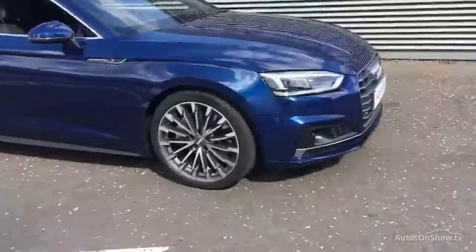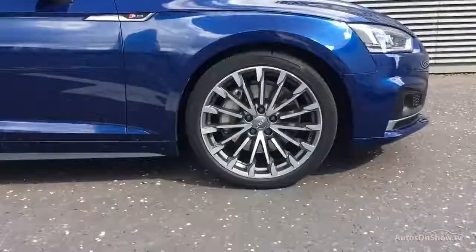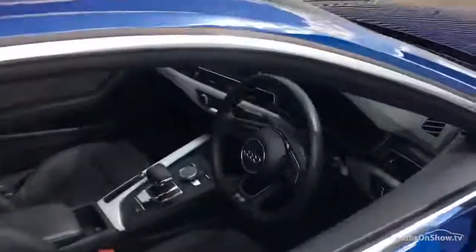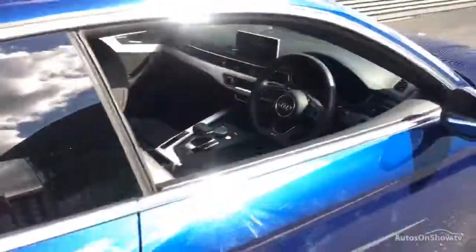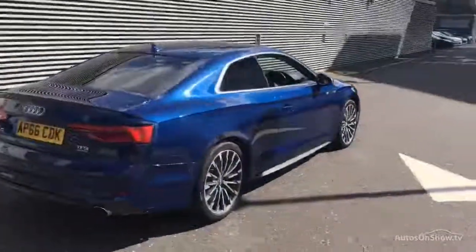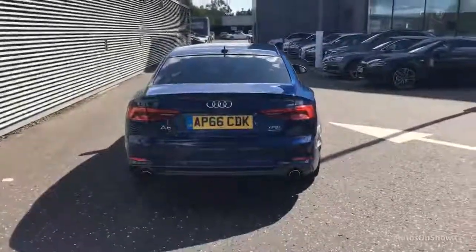Every pre-owned Audi we receive has to go through six independent background checks, completed with a full service history provided. Each car is subject to a stringent 145 separate mechanical, interior, and exterior inspections. Only when it has passed all of these will it move on.